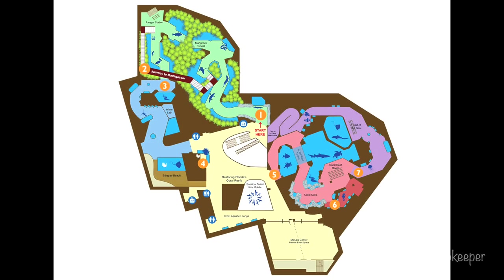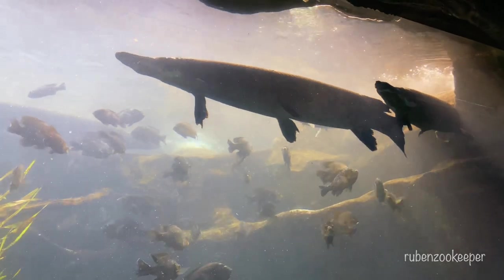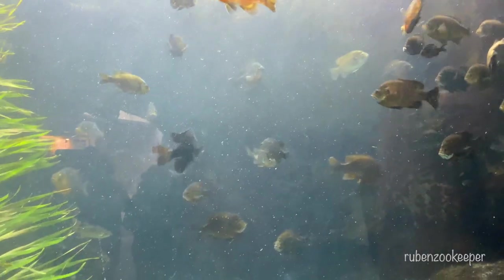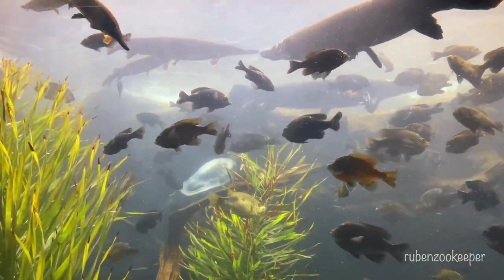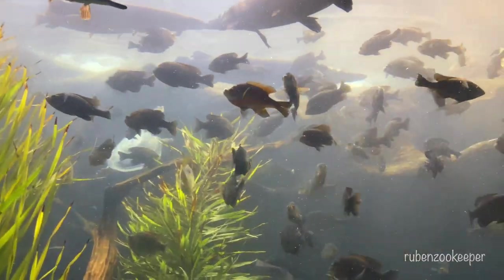The Florida Aquarium is a nonprofit organization and public aquarium located in Tampa, Florida, United States. It is home to more than 7,000 aquatic plants and animals, representing over 1,000 species. The aquarium features several exhibits, including a coral reef exhibit, a wetlands exhibit, a bays and beaches exhibit, and an oceanic exhibit.